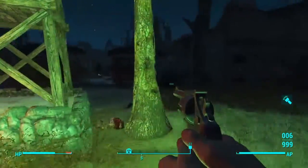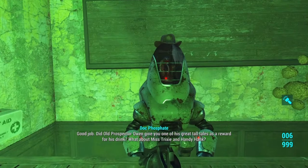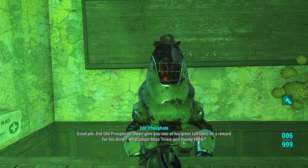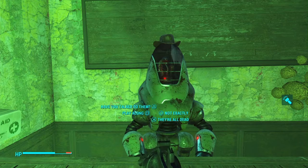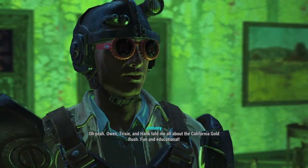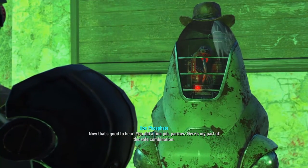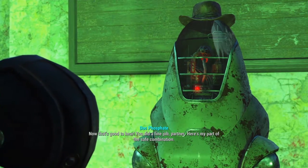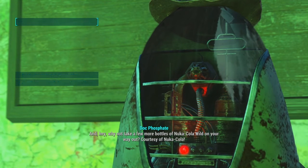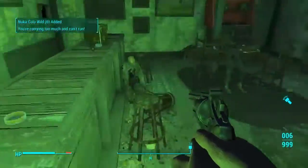Alrighty, well that's one way to do that. Now let's run back over here and take care of this guy. 'Did old Prospector Owen give you one of his great tall tales as a reward for his drink? What about Miss Trixie and Andy Hank?' Play along. 'Oh yeah — Owen, Trixie, and Hank told me all about the California Gold Rush, fun and educational.' 'Now that's good to hear. You did a fine job, partner. Here's my part of the safe combination — and hey, take a few more bottles of Nuka Cola on your way out, courtesy of Nuka-Cola.'